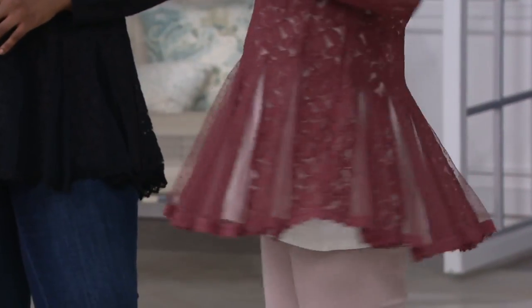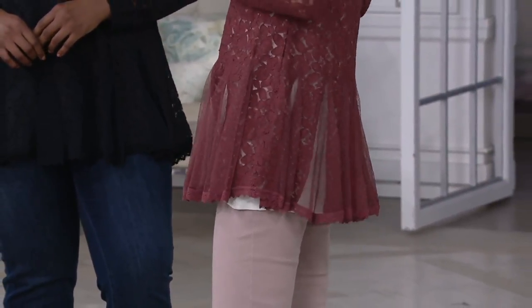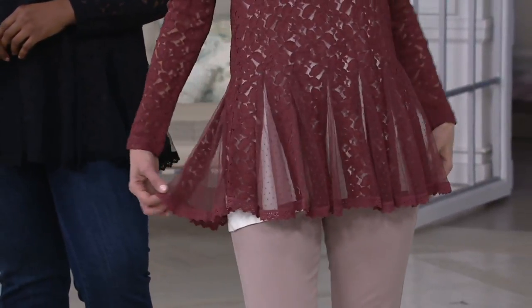It's a sheer lace top with those beautiful godets, showing off those feminine touches. What you're going to need to put on underneath this is a tonal tank or a pop of color over a dress. You will need something underneath.